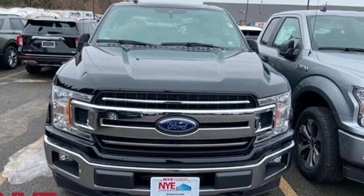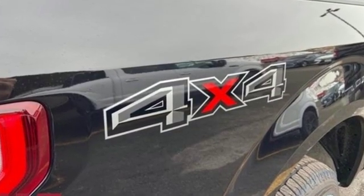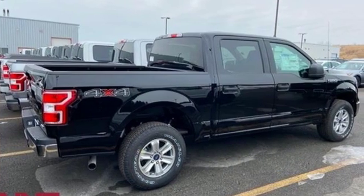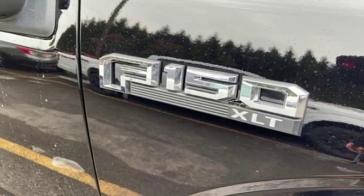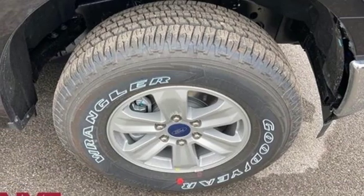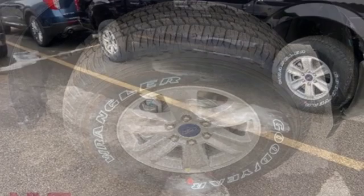AM FM stereo, Wi-Fi hotspot, manual tilting steering column, three 12-volt power outlets, manual telescoping steering column, twin-turbo V6 engine, active grille shutters, electronic shift on the fly, and automatic transmission.